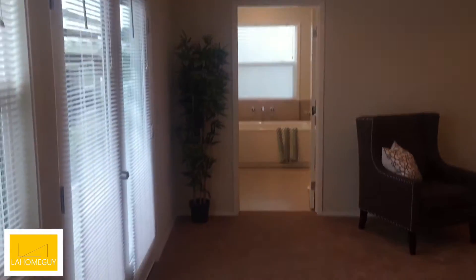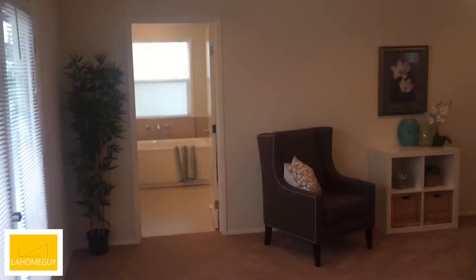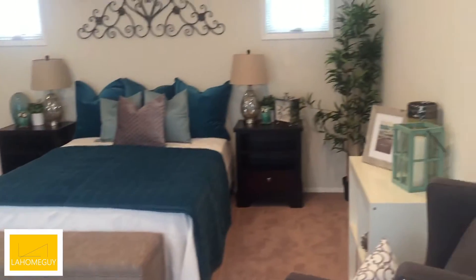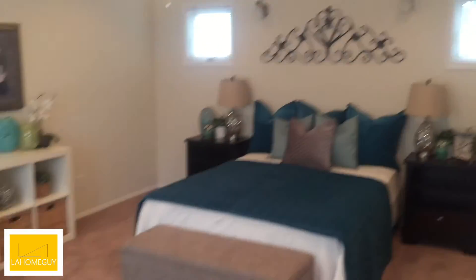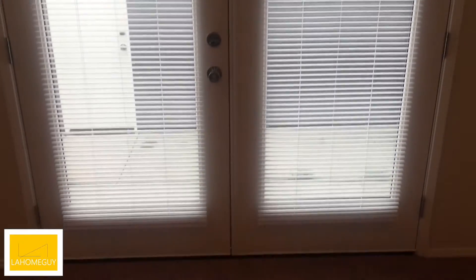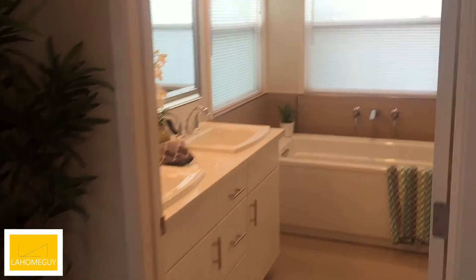And finally, the master bedroom. You go through these two doors — I like that nice touch, it makes it feel like the presidential suite at a hotel. This is probably about a 13 by 13 or 14 by 14. The camera doesn't pick that up, but it's a very nice size master. The beautiful thing is you've got these French doors here that open out — that's great.